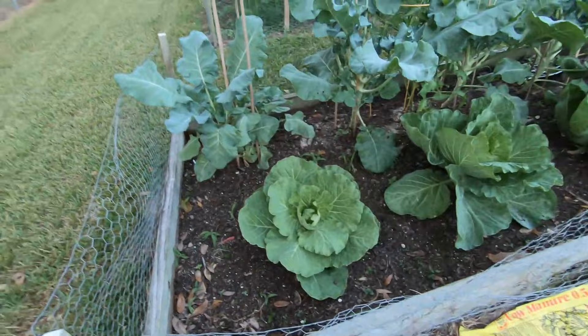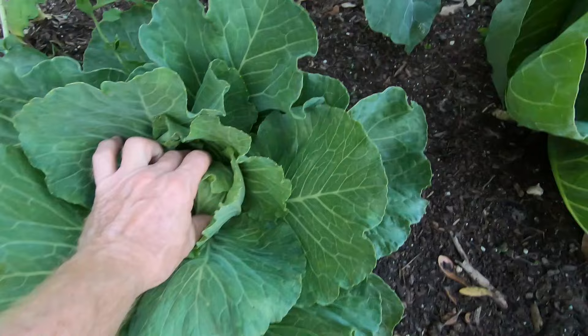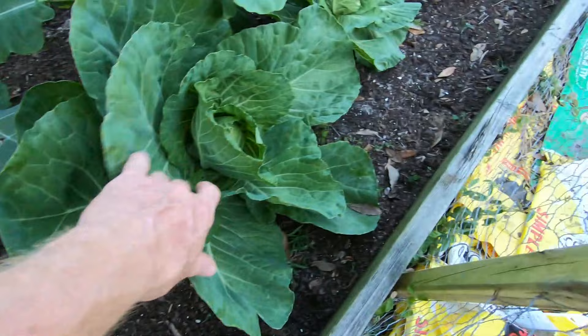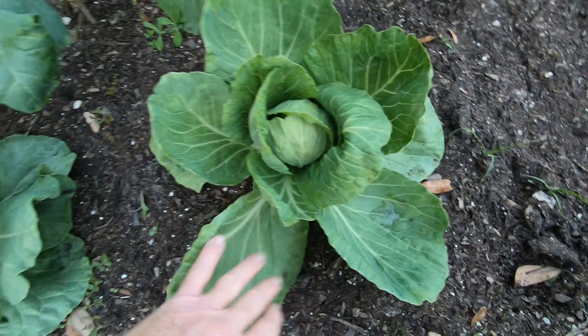We have our cabbage and it's doing really well. These two in the middle like it right where they're at. We're already starting to get a nice little head forming — you can see the cabbage head starting to form. There's a nice one right there too. This head is almost bigger than the ones on the larger plants, but it's a smaller plant in general. I can't wait to get our first head of cabbage.